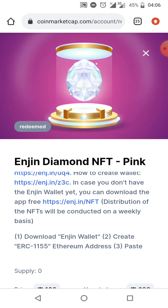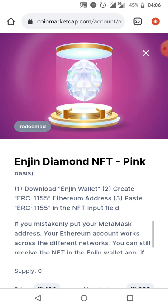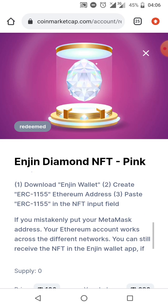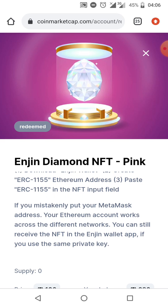In case you don't have Engine wallet, you can download the app. There is free distribution of energy connected on a weekly basis. The first step is to download Engine wallet and create your ERC Ethereum address, then paste that address into the NFT input field.